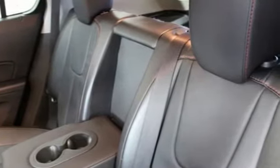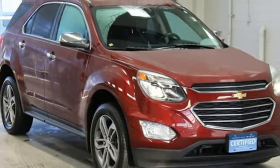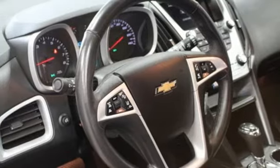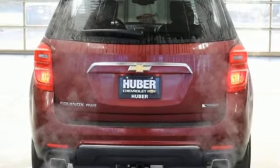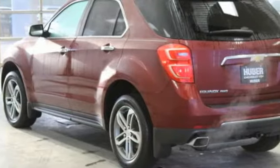Front heated leather bucket seats, auto dimming rear view mirror, remote engine start, driver memory seats, automatic transmission, aluminum wheels, gas pressurized shocks, and power tilt-down heated mirrors.